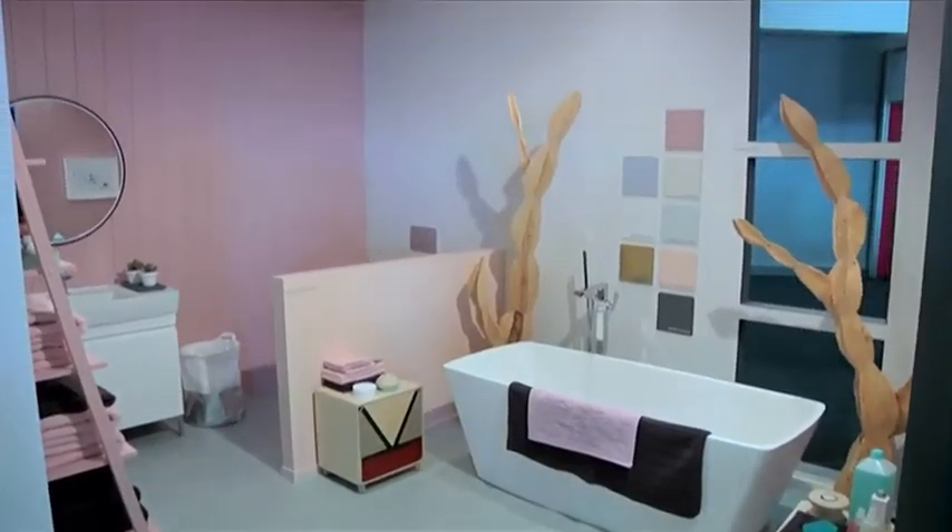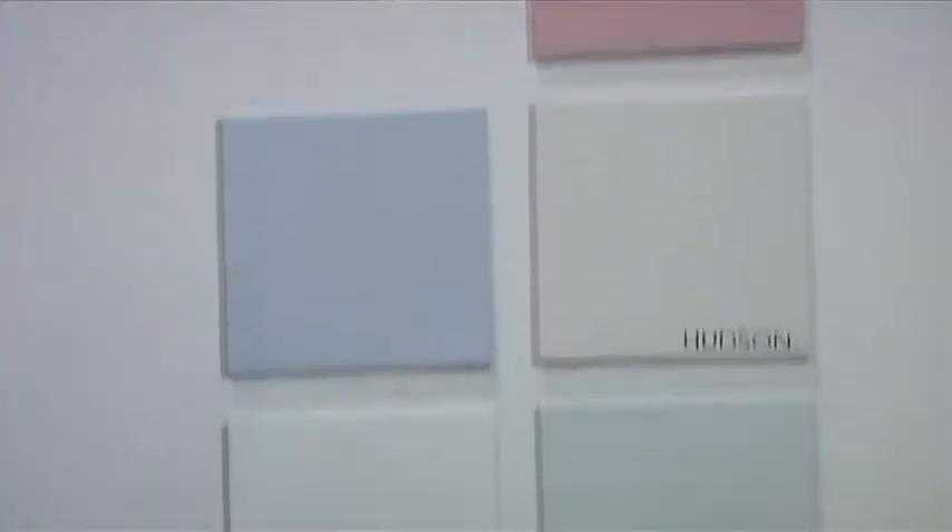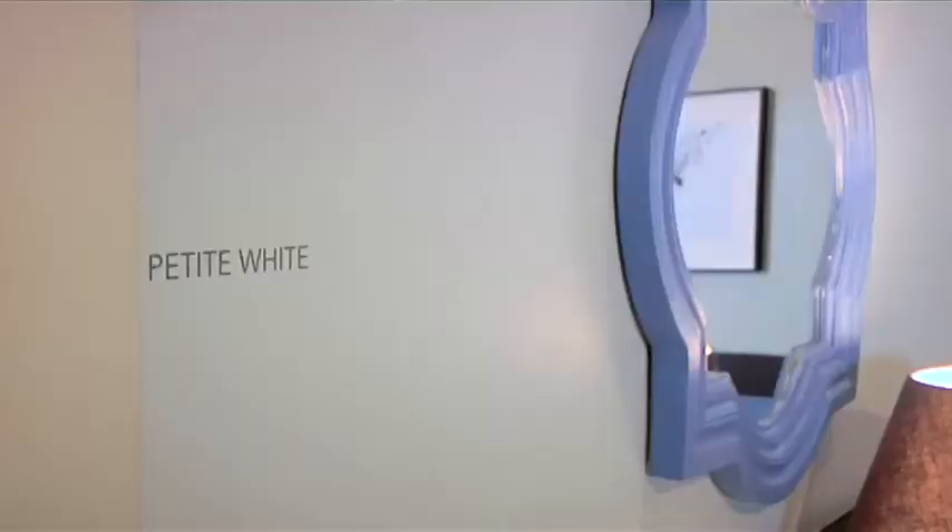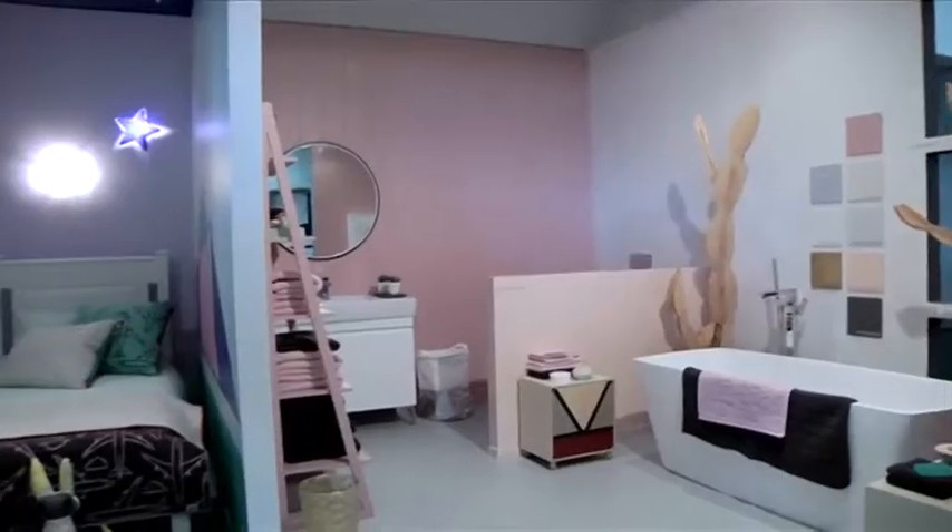Every year, Plascon launches their colour forecast for the year. This year at Decorex Joburg, we've got the 2017 Plascon colour forecast, which is very interesting. It's all about the elements — the four elements. We're really excited that Plascon always chooses Decorex to launch their colour forecast.